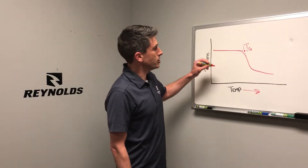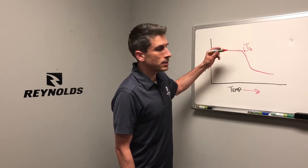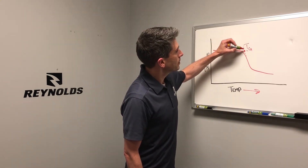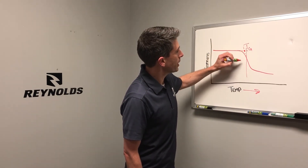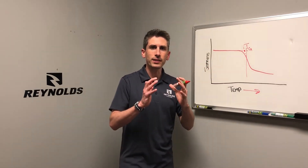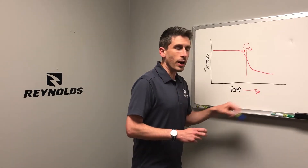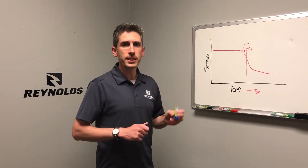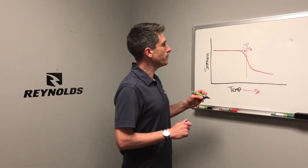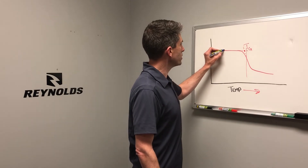So under certain braking conditions, the temperature of a rim may get or exceed the glass transition temperature, at which point the rim begins to soften and begins to expand under the tire pressure. What we've done for our rim brake wheels with CTG2 technology is to buy material that has a higher glass transition temperature.